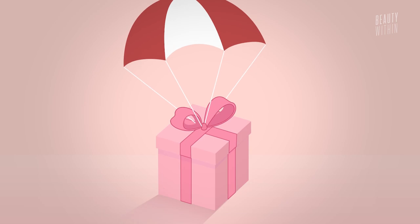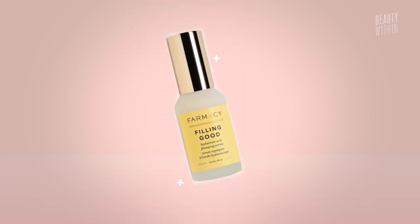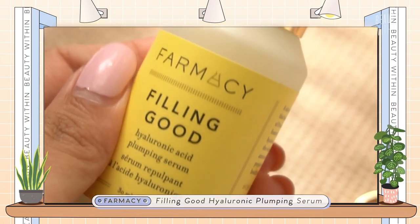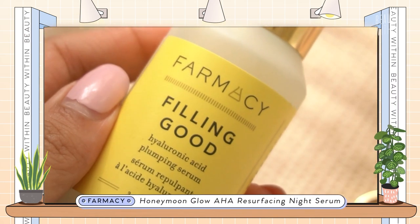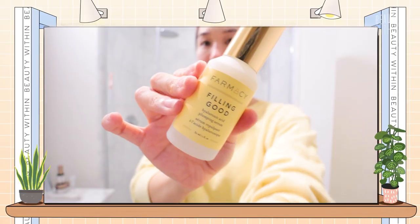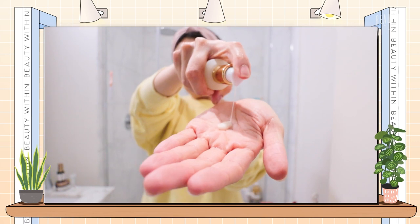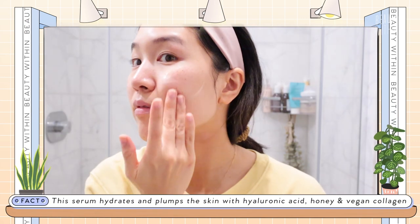Starting with Farmacy's Filling Good — it's like Feeling Good, so cute! I was really excited about this serum because Farmacy's previous serum, the Resurfacing Honeymoon Glow, was great. So with them coming out with this honey hyaluronic acid plumping serum, I was like, I can't wait to try. And when I tried it — oh man — this with a nourishing moisturizer just gives me the most glowy skin of all time. I look like a glazed donut. It's like Krispy Kreme skin without the calories.